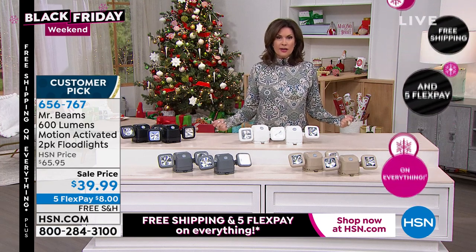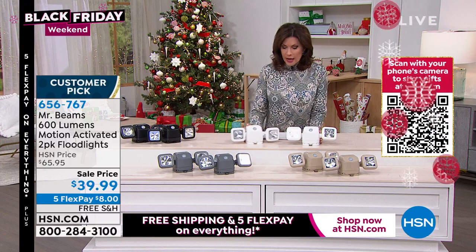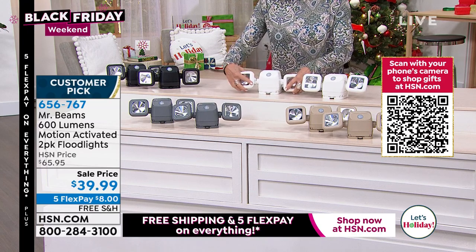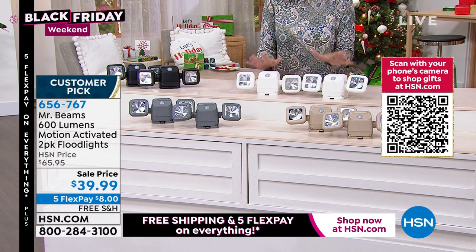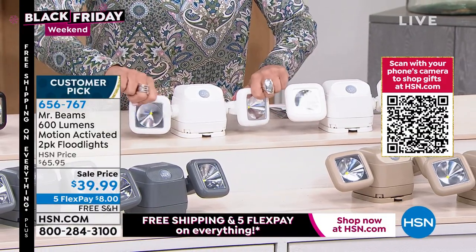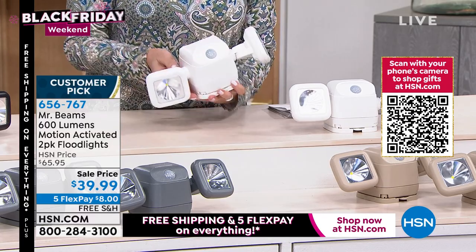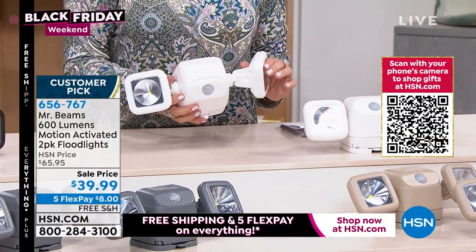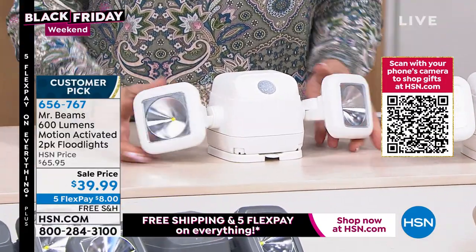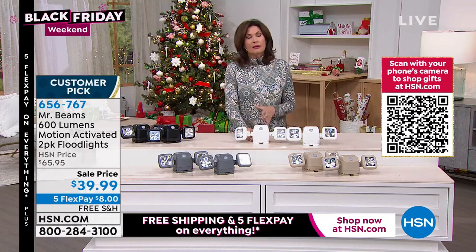You're not getting one — you're getting two, and each one has two lights, for 600 lumens total. Mr. Beams is one of our top sellers when it comes to light, and this happens to be their most powerful. The fact that I can redirect these any way I want is what really speaks volumes. You could even use these in a decorative sense — lighting up shrubs or landscaping. But that motion activation means the world. When somebody walks by, that huge amount of light comes on, and it's going to make a really big difference.